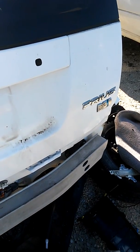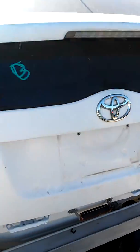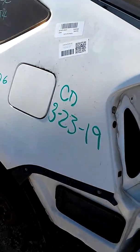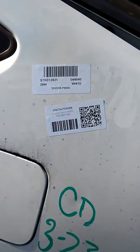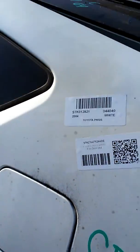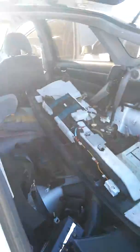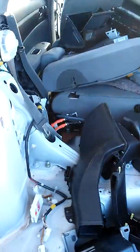We got a Prius here, 2004. We took everything there, that's for sure.